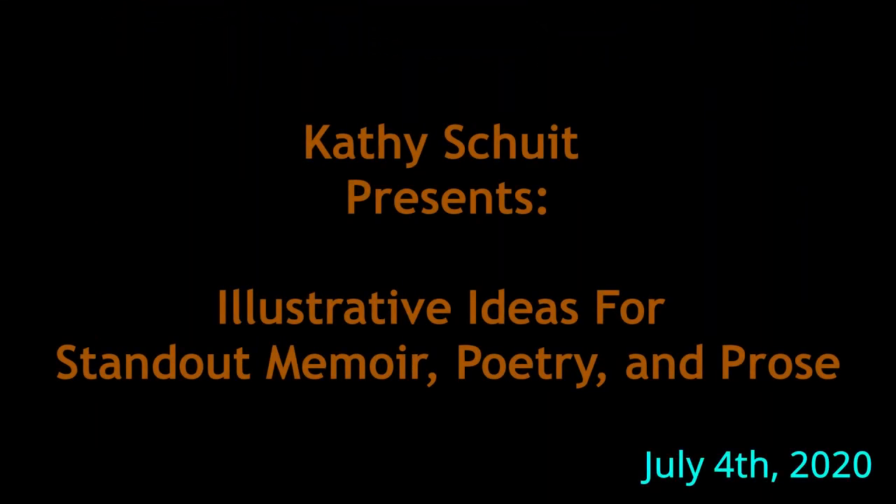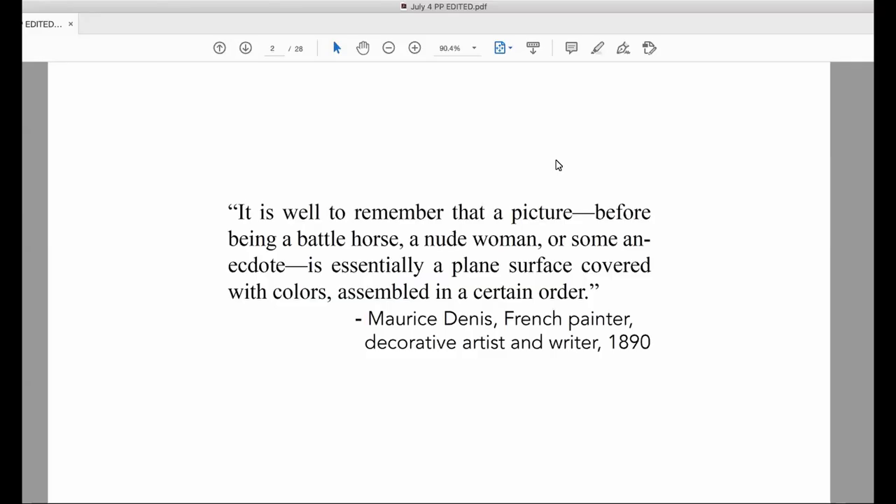This quote by Maurice Denis, who was a French painter, decorative artist, and writer in the 1890s, is the basis for my talk today. It says: 'It is well to remember that a picture, before being a battle horse, a nude woman, or some anecdote, is essentially a plain surface covered with colors assembled in a certain order.' Most of us understand that to illustrate a book means to provide it with pictures, but I find that limiting. Today I hope to open your mind to illustrated possibilities that come with assembling plain surfaces and colors in an order closer to the second definition of illustrate: to explain or make something clear. My focus is to use illustration in all its many forms to make your writing more clear.